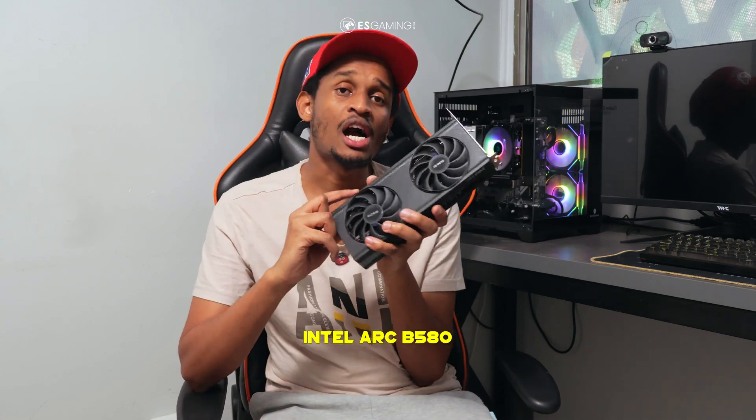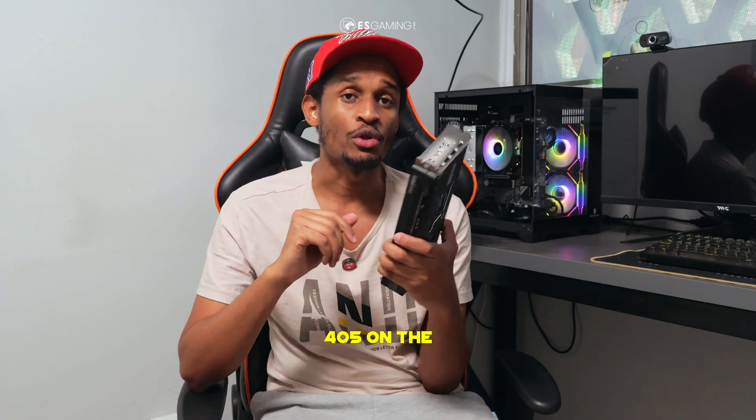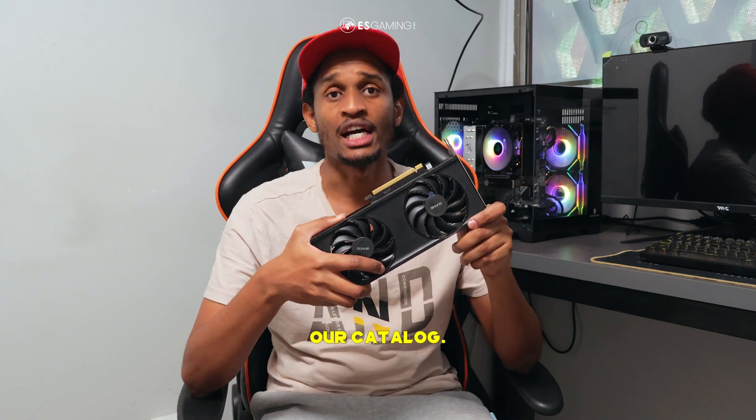In case you're interested in purchasing an Intel Arc B580 or any other GPU or PC component, remember our shop is located at Old Mitchard Building along Kimathi Street, Room 405 on the fourth floor. You can also chat with us or browse our catalog at esgaming.co.ke.